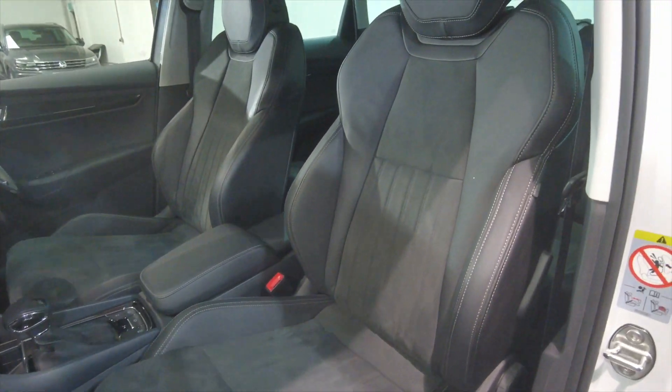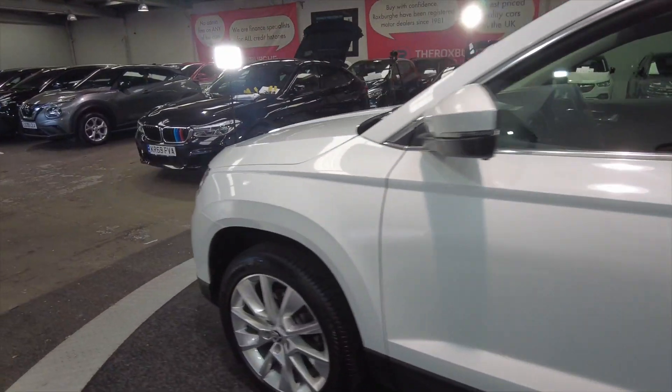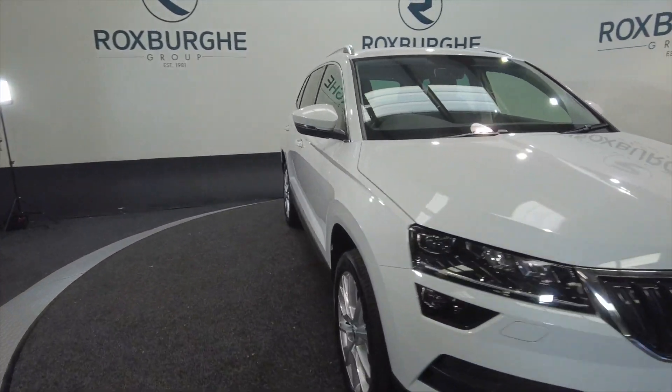Fully adjustable, comfortable sports style seats, part leather. Just great looking cars now, Skodas. Not the car of old — they are much, much better, much better build quality.